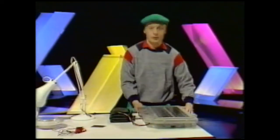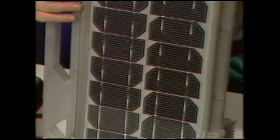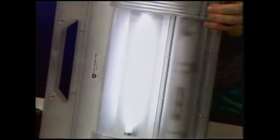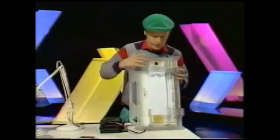Also, this is a solar torch. Sounds a bit daft, I know, but the sun's rays hit this section here and the light comes out of this side. Most importantly, the cells on the other side charge up these batteries, and then at night time they're discharged and you get the light that you need.